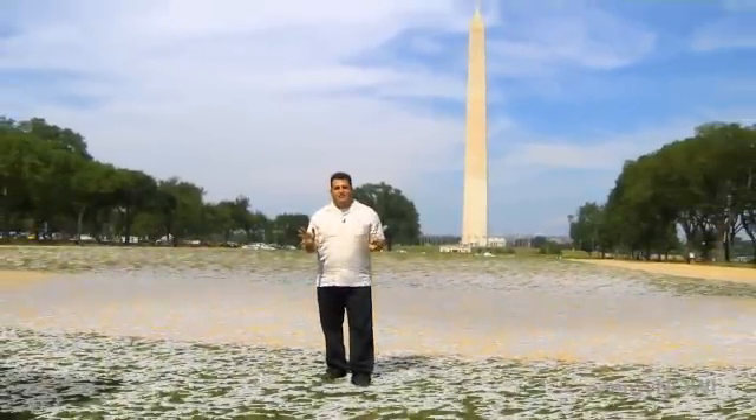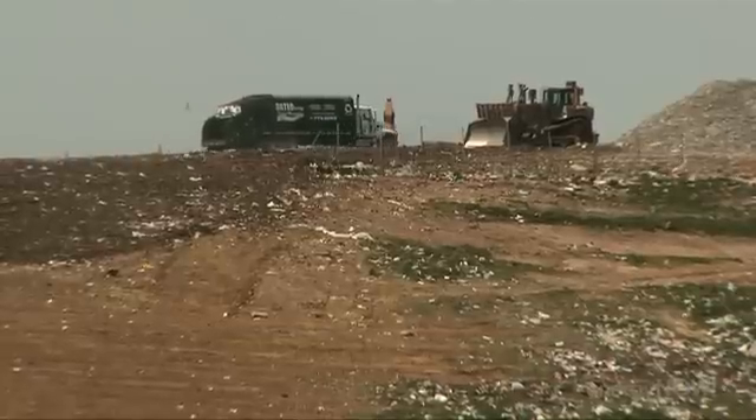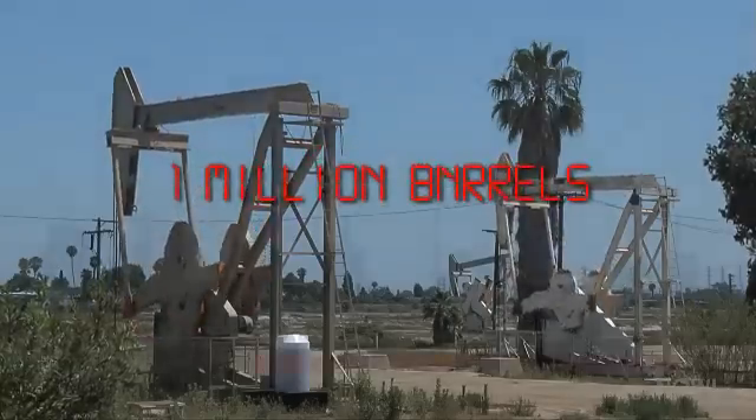Did you know in this country alone we use nearly 40 billion plastic spoons, knives, and forks a year? That's enough to fill the entire National Mall several times over. Utensils like these are made from hard plastic, and most get sent to landfills, where it takes thousands of years to decompose.